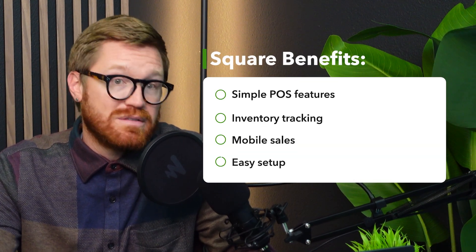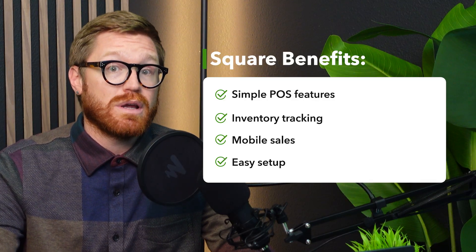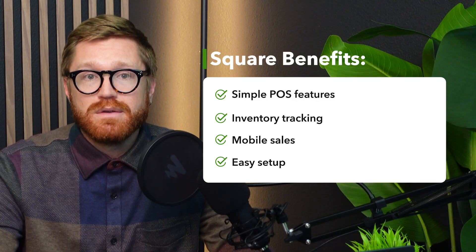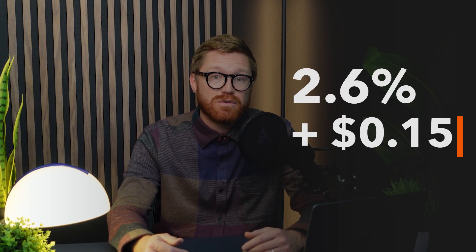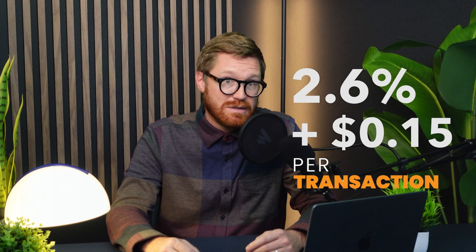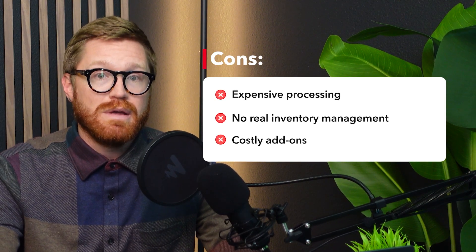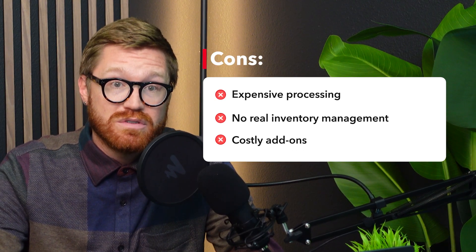Square's free plan gives you basic POS tools including inventory tracking, reporting, and the ability to ring up sales on a tablet or phone. Super easy to set up — you don't need a lot of tech experience, which is great. Now the drawbacks: you're locked into their payment processing rate at 2.6% plus 15 cents per transaction, the latter part of which they quietly just raised from 10 cents. That might not sound like much at first, but it really adds up over time and it's way higher than most merchants need to be paying.